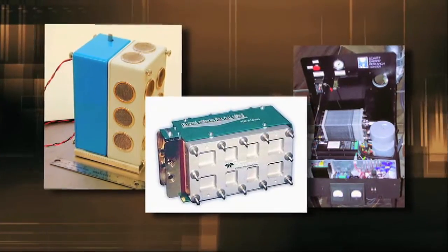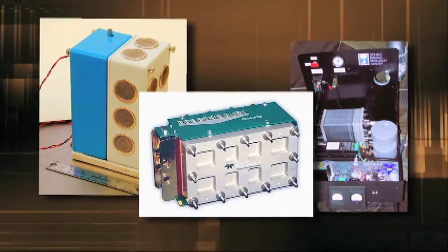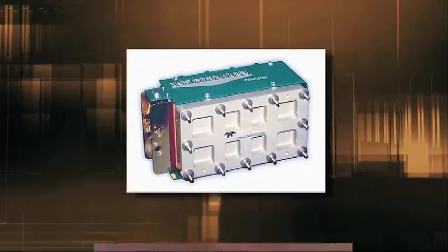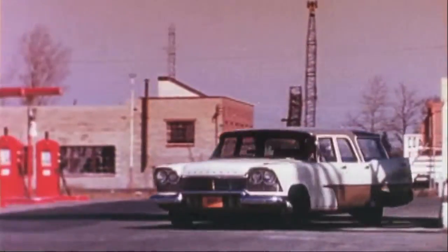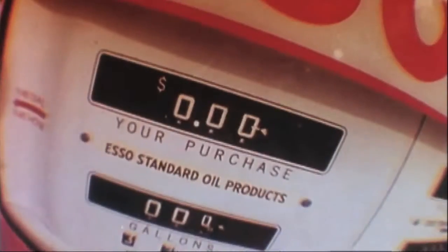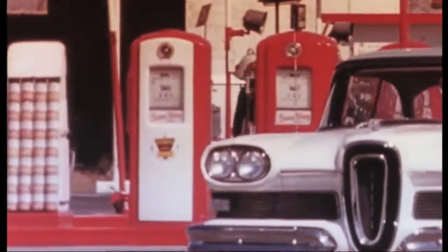Early fuel cells held promise as an efficient and non-polluting way to generate electricity. They were silent and modular in design, which made them well suited for automobiles. But to automakers at the time, they were a new and untested technology. And the internal combustion engine, which burned gasoline or diesel fuel, had successfully powered cars and trucks for more than 50 years. Automakers saw no reason to change.